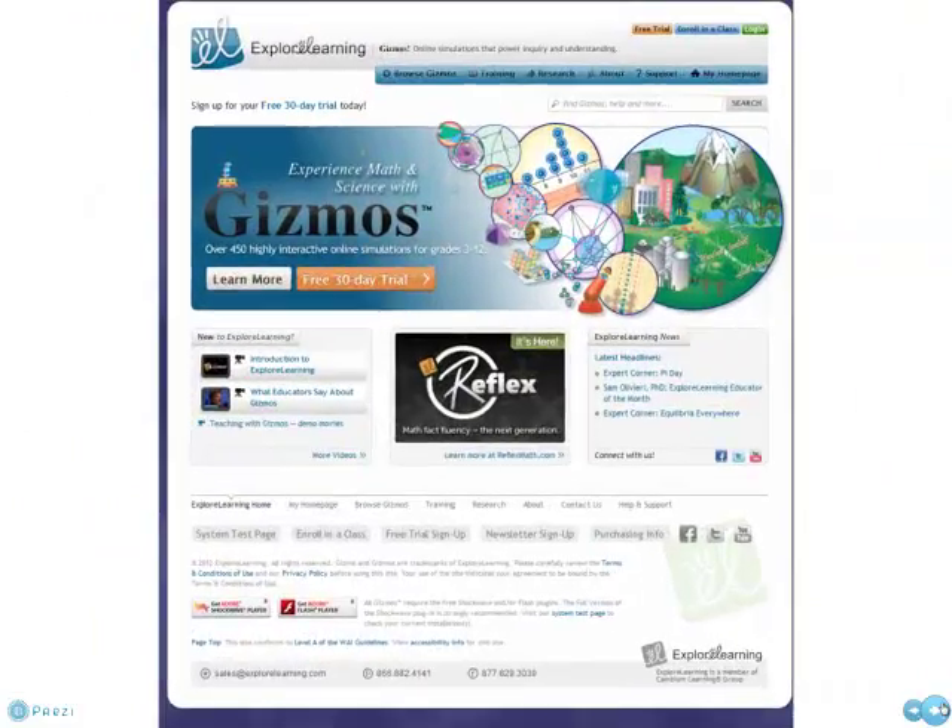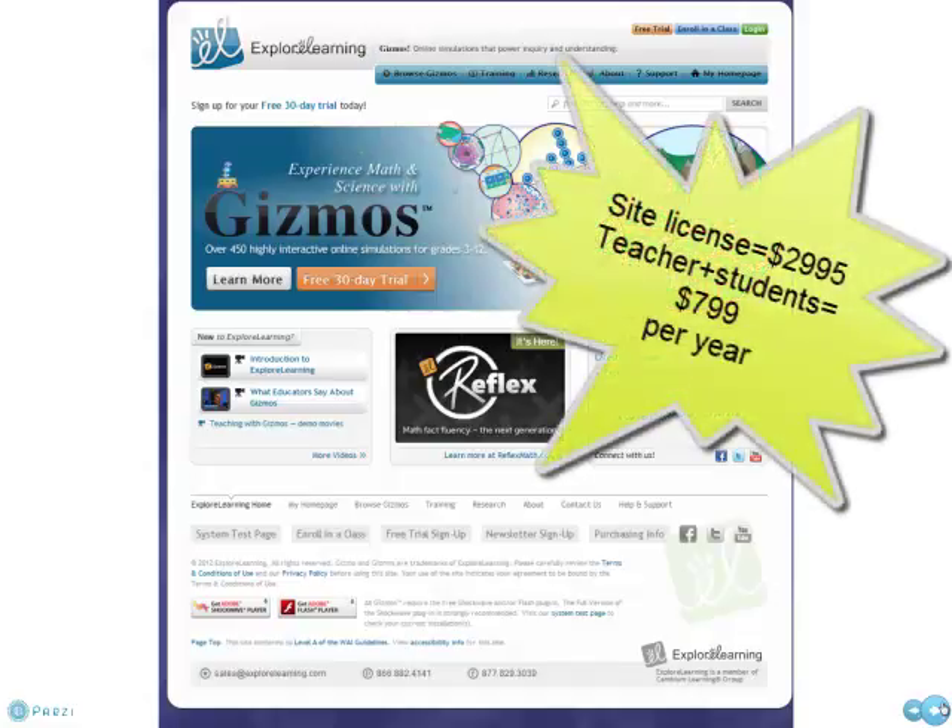Gizmos was the second one I explored. It's by Explore Learning. It's excellent interactive simulations where students can play with all sorts of ways to experience math and science. Unfortunately, it's quite costly, even for a single teacher.